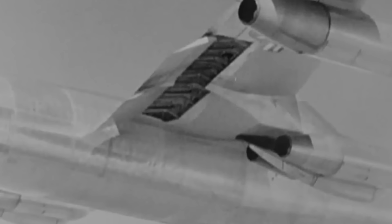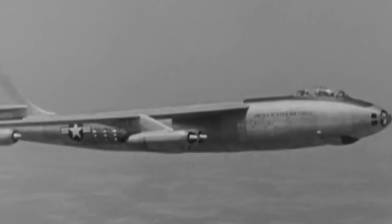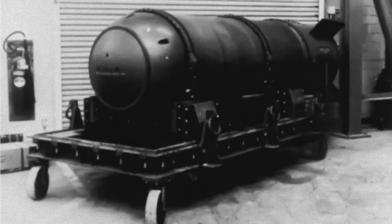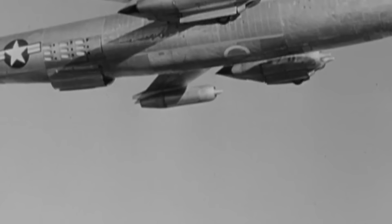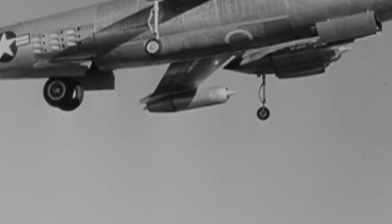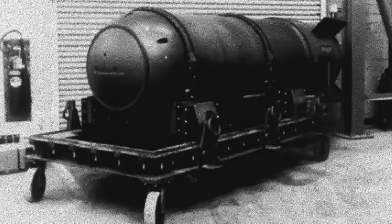One of the more notable incidents involving a B-47 Stratojet occurred on February 5, 1958, near Savannah, Georgia. A B-47 based at Homestead Air Base in Florida engaged in a simulated combat exercise with an F-86 Sabre fighter. As was customary at the time, the Stratojet was carrying a single 7,600-pound Mark 15 nuclear bomb without its core. During this practice exercise, the two aircraft collided accidentally. The F-86 Sabre crashed after the pilot ejected safely, and the B-47 suffered substantial damage, including loss of power in one of its jet engines. After three unsuccessful landing attempts, the pilot performed a soft drop of the unloaded weapon off the coast of Savannah near Tybee Island, then landed safely. Despite an extensive search lasting almost a year, the unarmed bomb was never found.